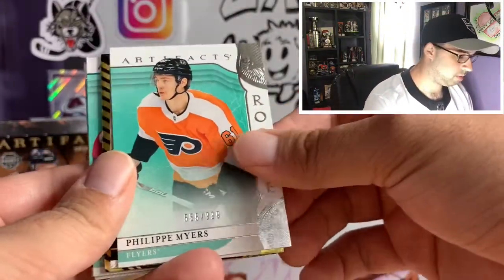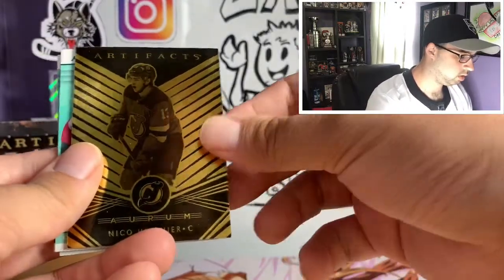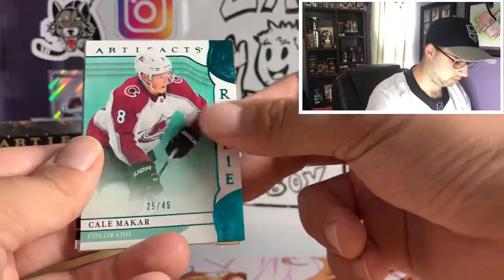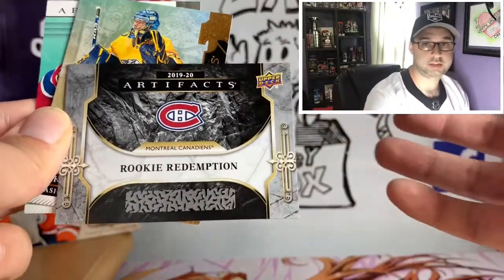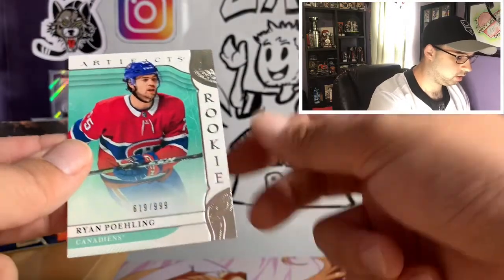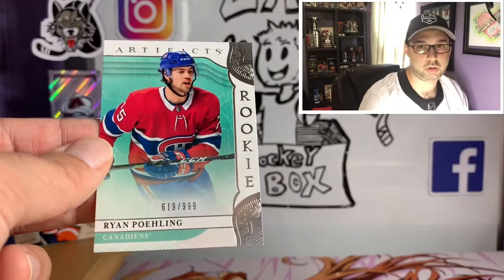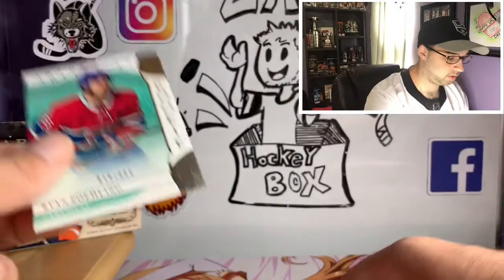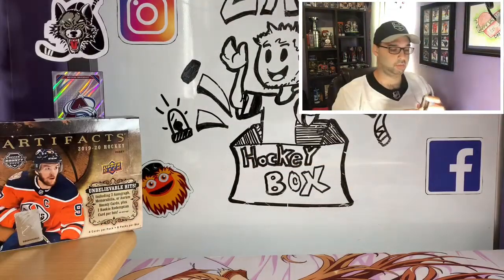So our hits: Philip Myers rookie, our Thomas Chabot jersey card, atrium of Nico Hischier, our beautiful Kilma card which is going into a sleeve after this, our redemption — either Folling or Suzuki, I'm guessing Suzuki. Pecorine numbered 103 out of 299 and our Ryan Folling numbered 999. I'm guessing the redemption is a Nick Suzuki since these normal redemptions are typically numbered to 999.